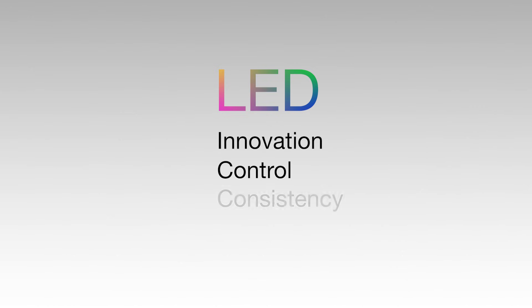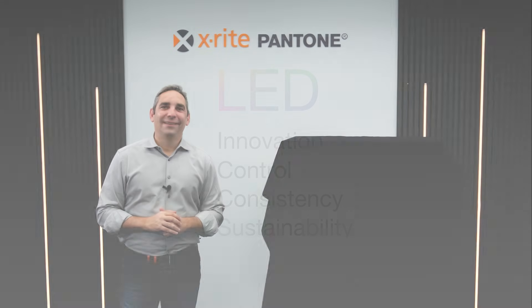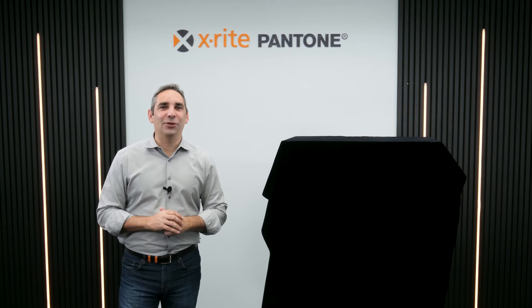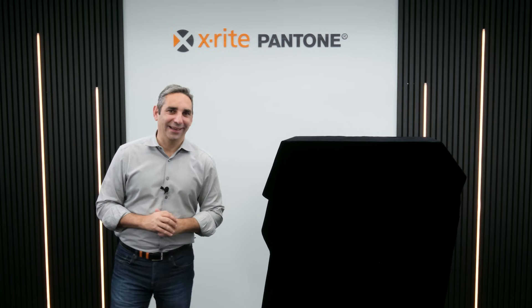But LED lighting today is more than just energy savings — it's about innovation. With LED technology, businesses gain more control, more consistency, and the ability to meet regulatory requirements without compromising performance. At X-Rite Pantone, we're lighting the path to the future of color accuracy. I'm pleased to turn it over to Albert to share what we've been working on.